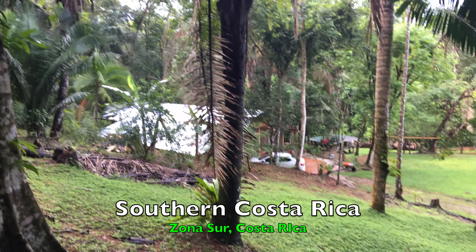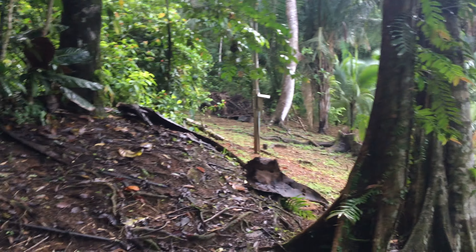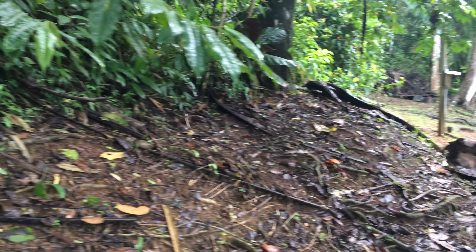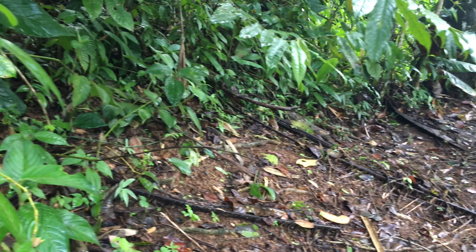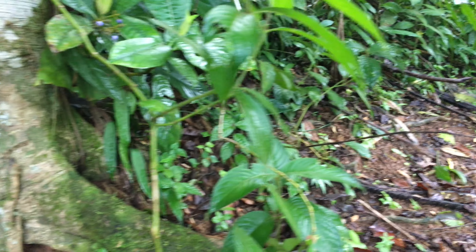Here we are at Ocho Verde. It's about 6:30 in the morning. Last night I found a small Terciopelo Fer-de-Lance up here on the trail and I wanted to come back and see if it was still around — and it was.